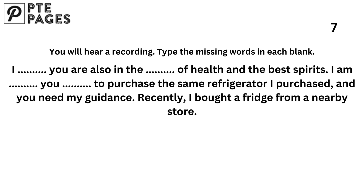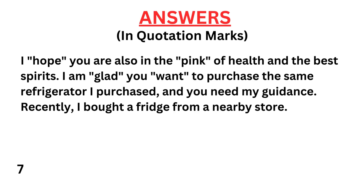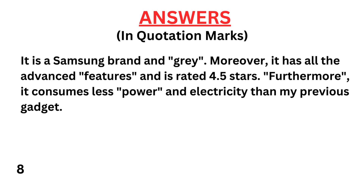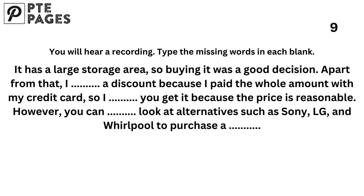I hope you are also in the pink of health and the best of spirits. I am glad you want to purchase the same refrigerator I purchased and you need my guidance. Recently, I bought a fridge from a nearby store. It is a Samsung brand in gray. Moreover, it has all the advanced features and is rated 4.5 stars. Furthermore, it consumes less power and electricity than my previous gadget. It has a large storage area, so buying it was a good decision. Apart from that, I got a discount because I paid the whole amount with my credit card. So I recommend you get it because the price is reasonable.